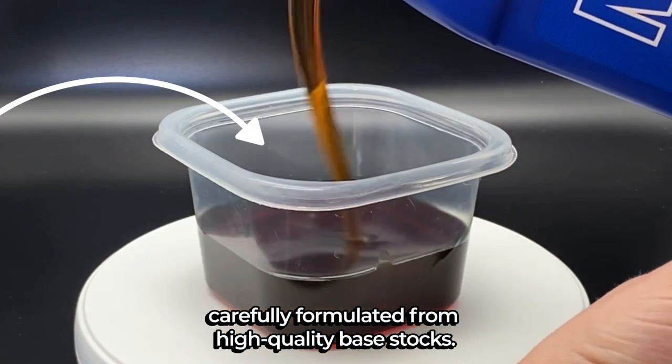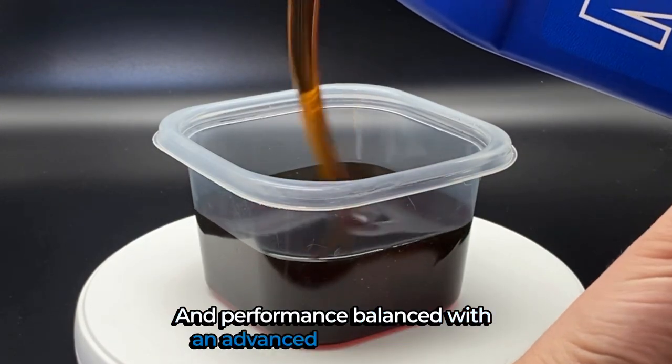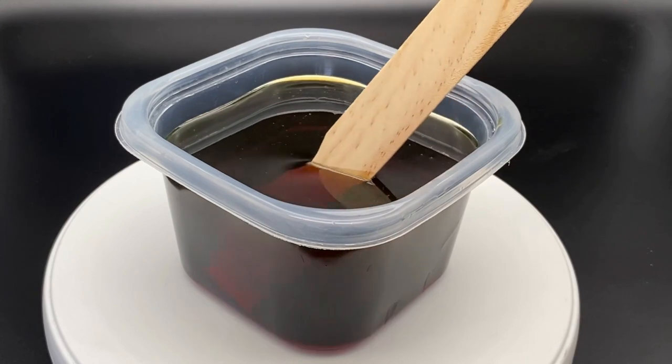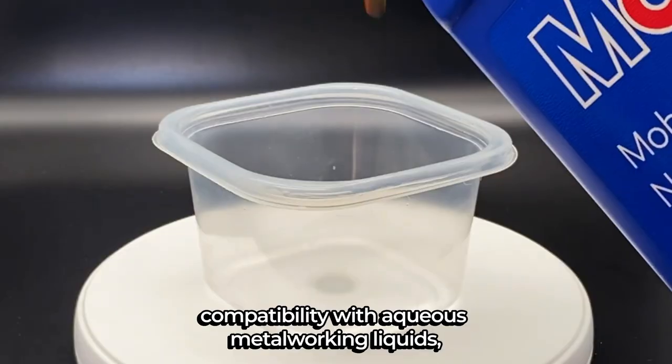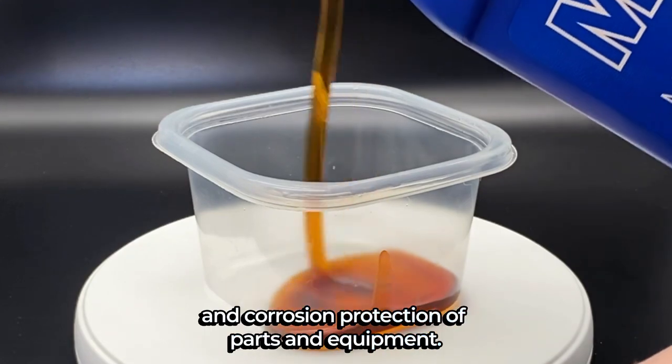Carefully formulated from high quality base stocks, and performance balanced with an advanced additive system, which provides controlled frictional properties, compatibility with aqueous metalworking liquids, and corrosion protection of parts and equipment.